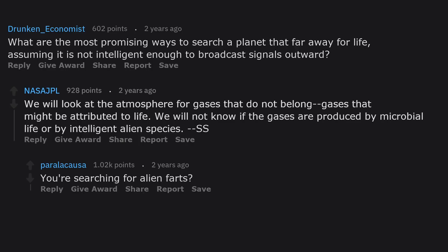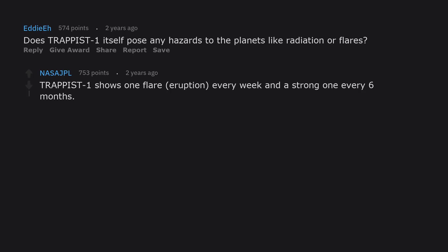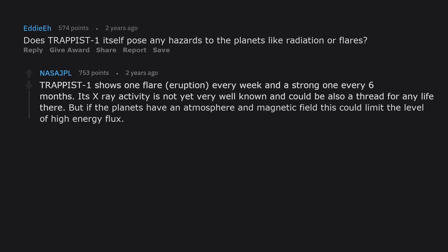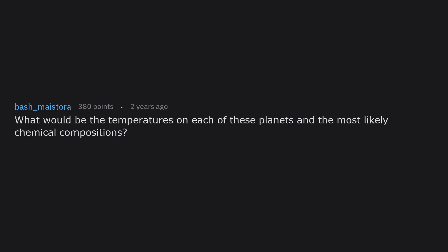Does TRAPPIST-1 itself pose any hazards to the planets, like radiation or flares? TRAPPIST-1 shows one flare eruption every week and a strong one every six months. Its X-ray activity is not yet very well known and could also be a threat for any life there, but if the planets have an atmosphere and magnetic field, this could limit the level of high energy flux. This is still work under investigation.